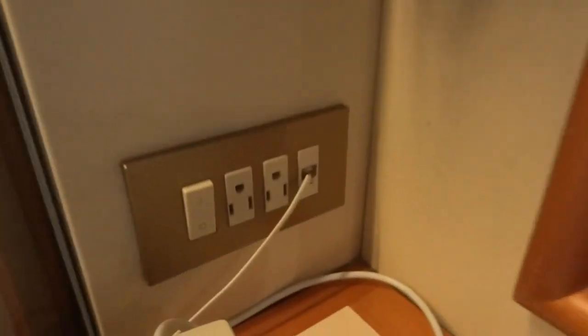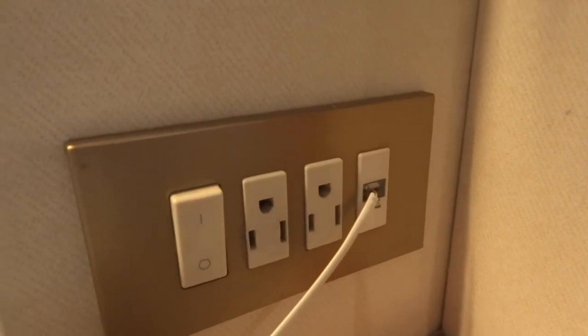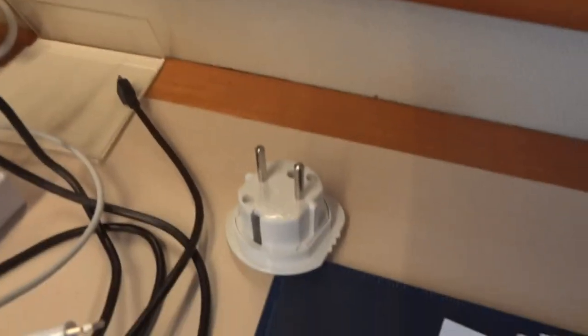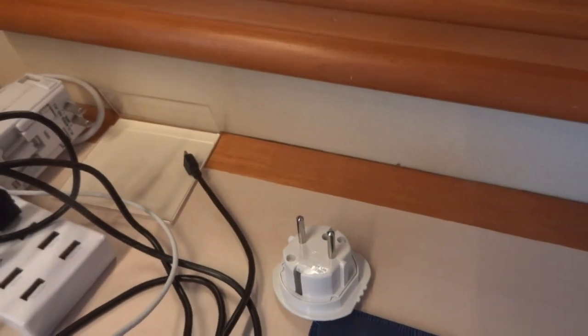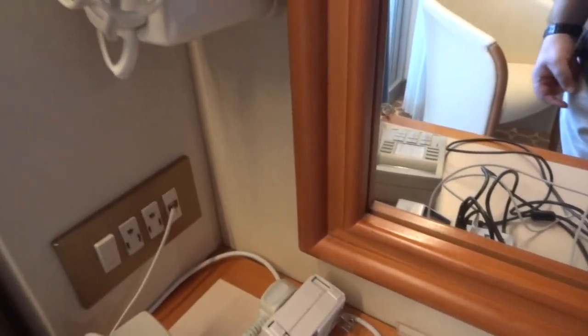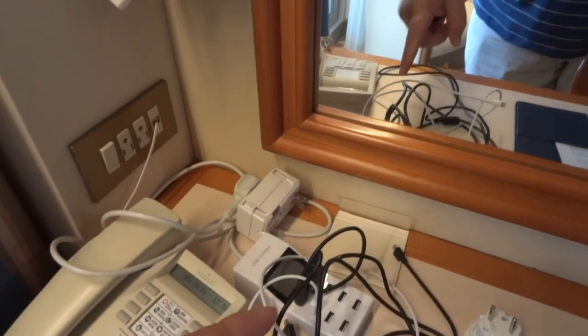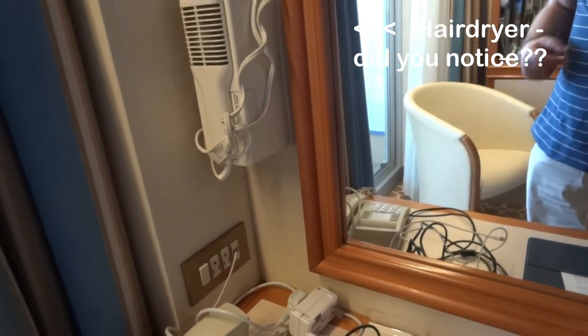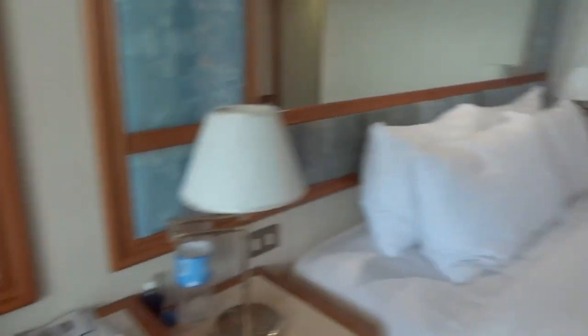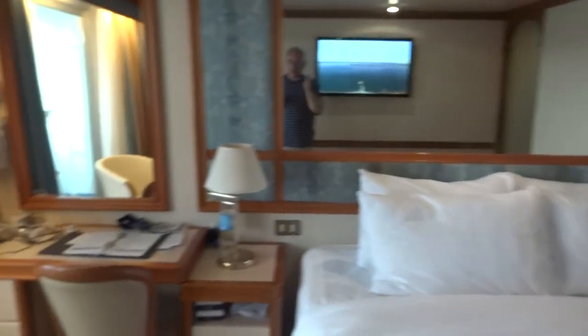Another thing to mention is the electrics. These are American-style sockets. Don't make the mistake I did — I bought euro adapters, which was wrong. Luckily I had one with the American pins, so make sure you've got those. You also need to bring your own USB charger. Some ships now have USB points but this one doesn't appear to. There may be USB sockets around the back of the TV but I wouldn't rely on that, so bring your own USB charger.